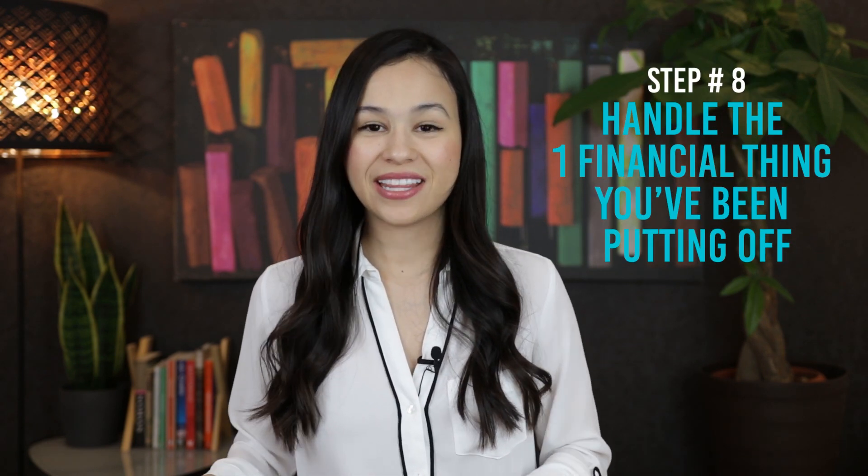Number eight is to handle that one financial thing that you've been putting off. I don't know what it is for you — it could be getting all the various 401ks you have from different companies sorted out, or getting your taxes figured out. But I'm sure when I say this, you'll know exactly what I'm talking about for your situation. For me, I know I've been very bad the last month or so about submitting my receipts to my insurance for reimbursement. So that's what I have to get on.